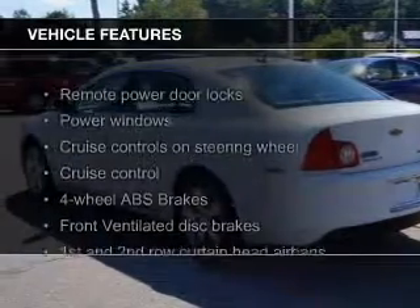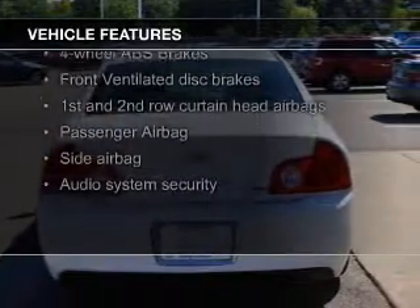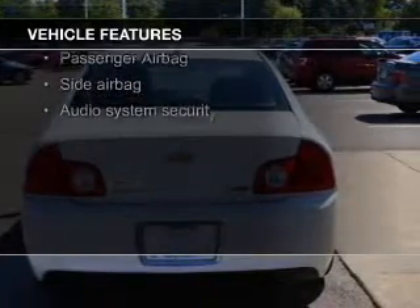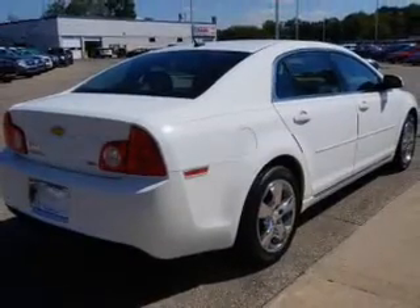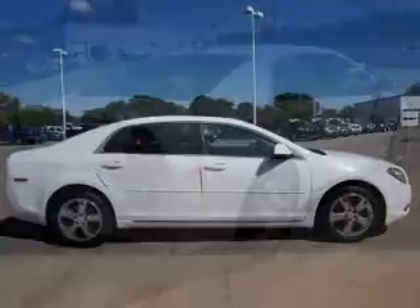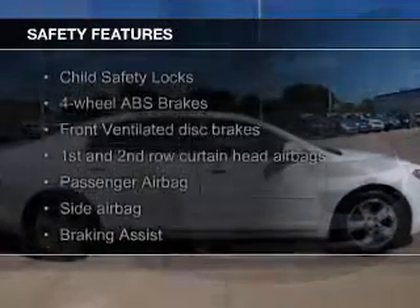The features include a power sunroof, heated seats, Sirius XM satellite radio, digital audio input, auto-dimming mirrors, tilt-and-telescopic steering wheel, an alarm system, power seats, cruise control, and keyless entry.